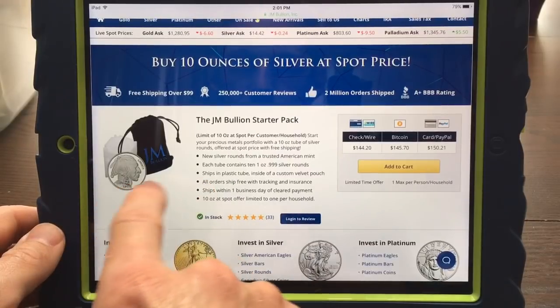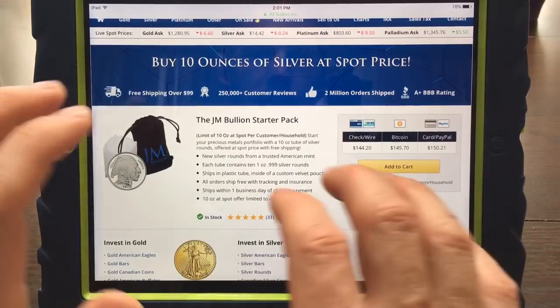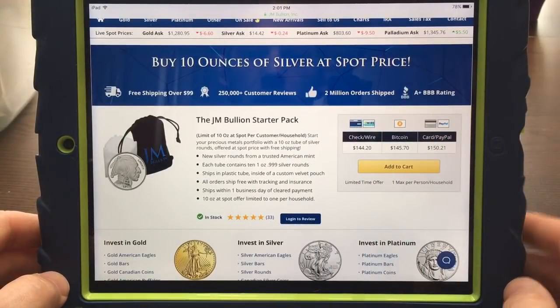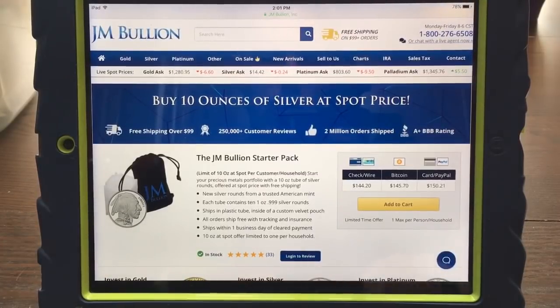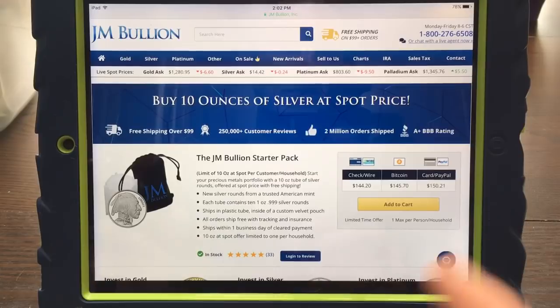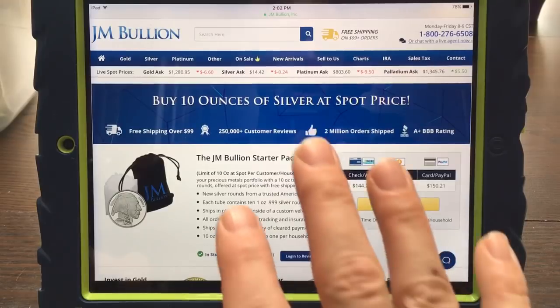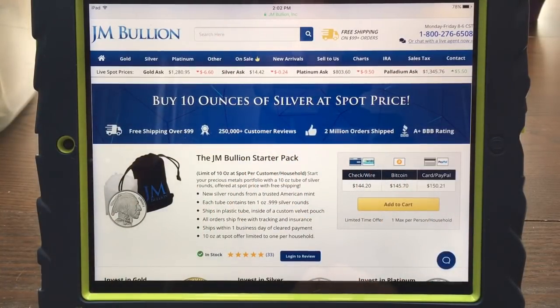JM Bullion — it looks like the picture changes sometimes. They've got buffaloes right now; once upon a time they had the Sunshine Minting rounds. You just add that to your cart and the discount is already in there for you. This is our first place that will give you 10 ounces of silver at spot, and don't forget this includes free shipping. All four places I'm showing you have free shipping for orders of $99 or more, and at today's spot prices 10 ounces of silver is over $99, so it automatically qualifies.